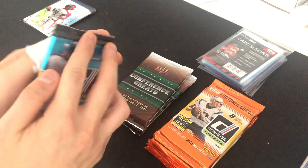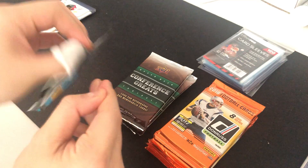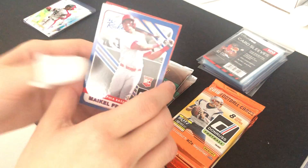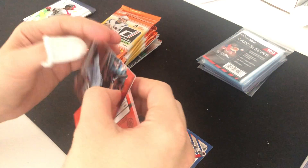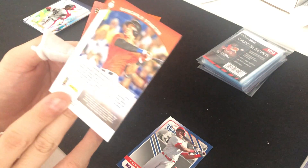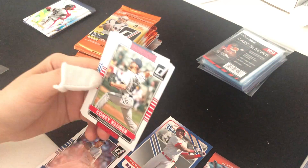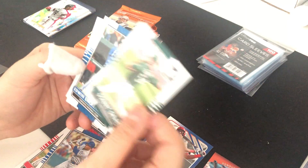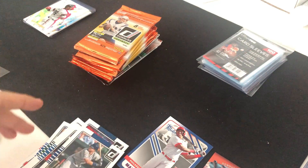We're going to open a 2015 Donruss pack. We got a rookie of Michael Franco, who was actually pretty good at one point. We got a Giancarlo Stanton Donruss preferred insert, Justin Verlander, Corey Kluber, Jimmy Rollins — good old Rollins — Sonny Gray in the A's uniform, Edwin Encarnacion, and James Loney.